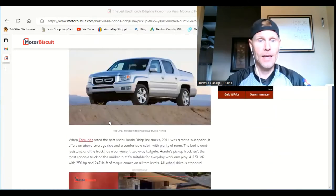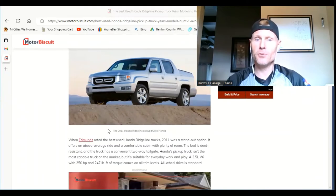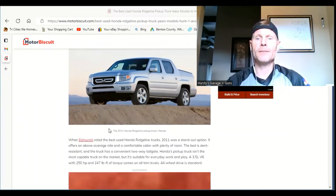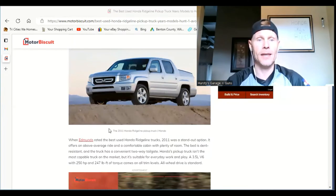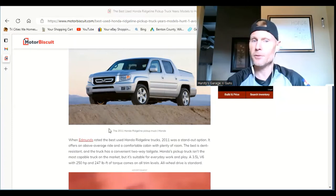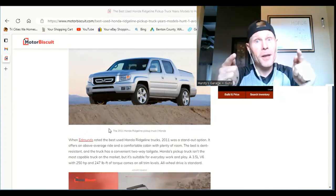When Edmunds rated the best used Honda Ridgeline trucks, 2011 was a standout option. It offers an above-average ride and quality, a comfortable cabin with plenty of room. The bed is dent-resistant, and the truck has a convenient two-way tailgate.